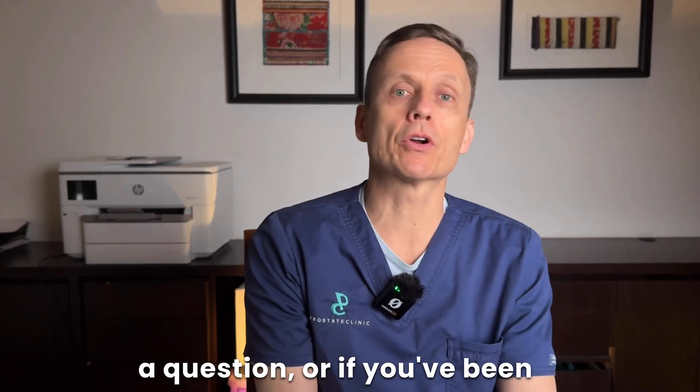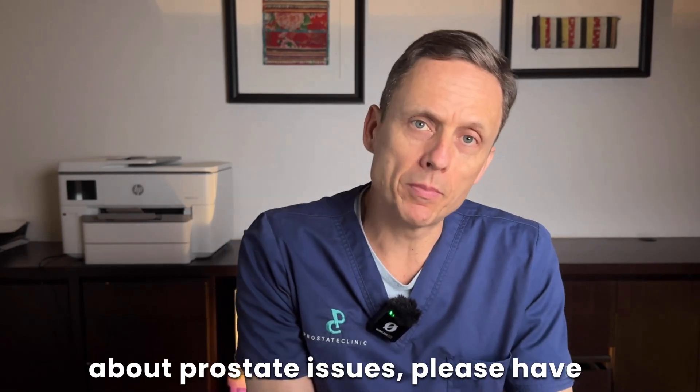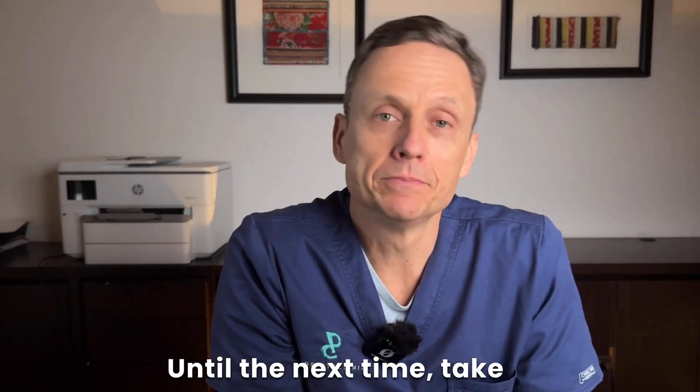If you've got a comment or a question, or if you've been through this journey and are prepared to share your story, please do so in the comment section below. If you'd like to know more about prostate issues, please have a look at the related videos. Until the next time, take care of your prostate.